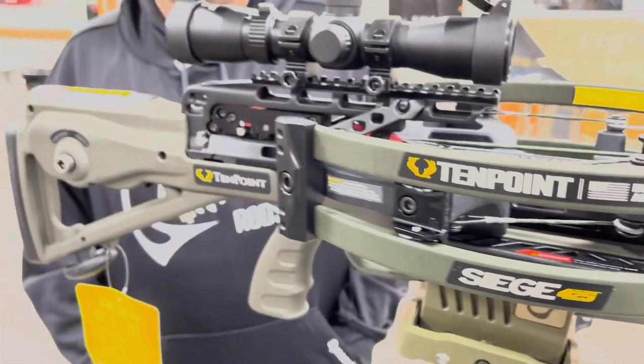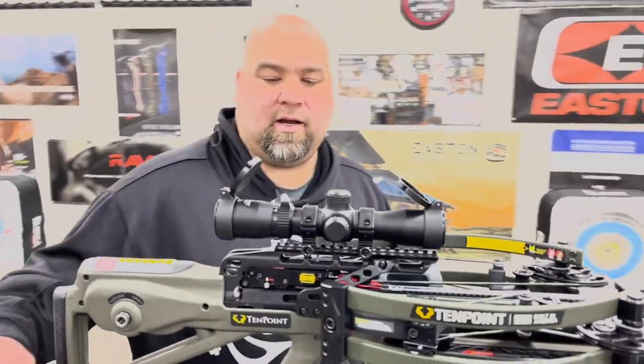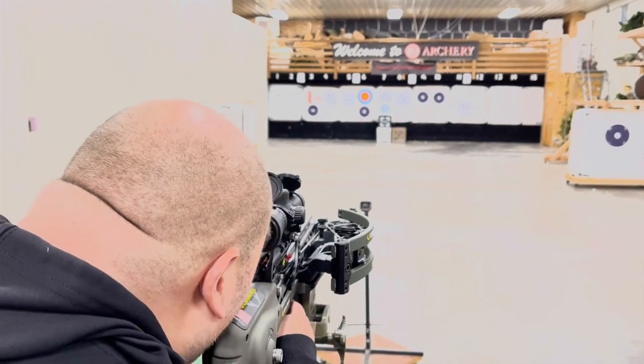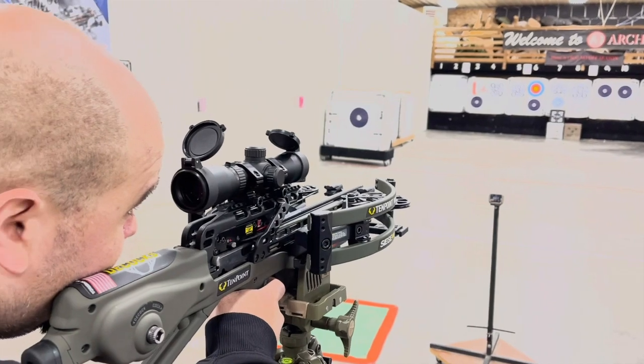We got our chronograph set up. We're going to take a shot at 20 yards and just see what kind of speed we're getting out of the Siege 425. Let's take a shot here.